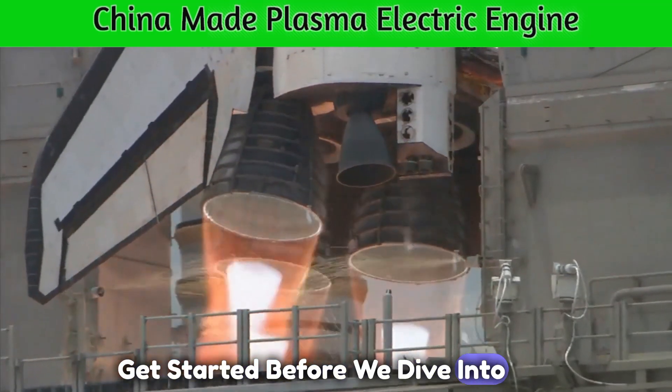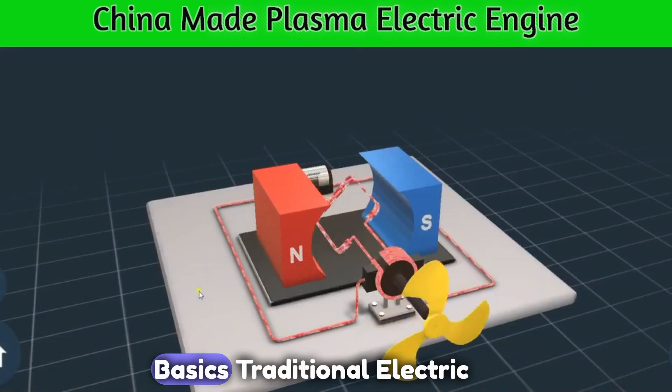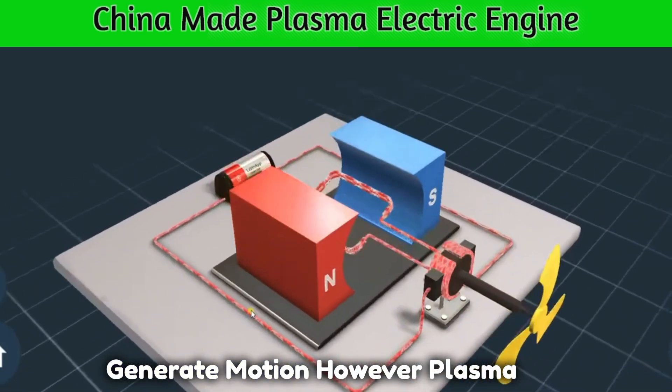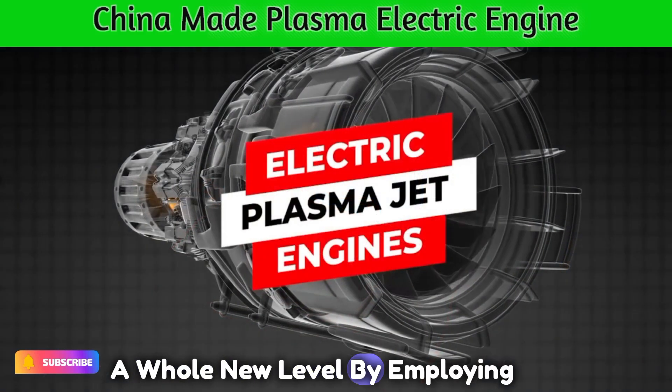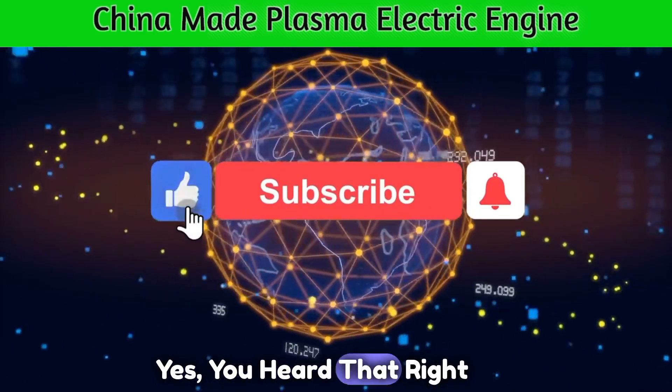Before we dive into the details of the plasma electric motor, let's first understand the basics. Traditional electric motors use magnetic fields to generate motion. However, plasma electric motors take things to a whole new level by employing plasma as the driving force. Yes, you heard that right — plasma.